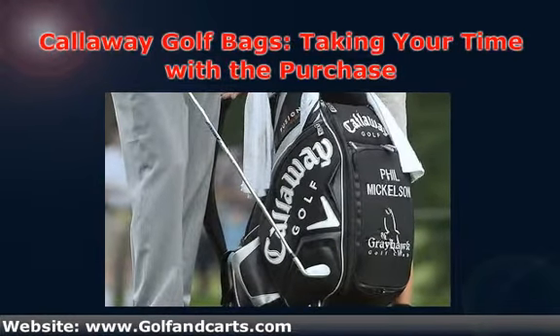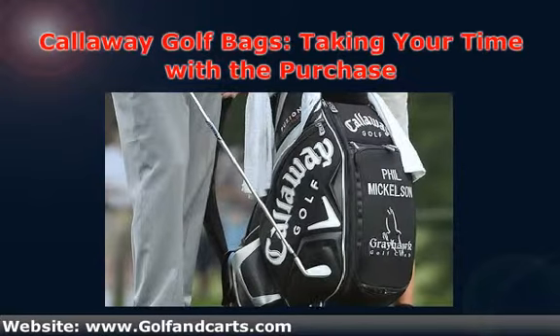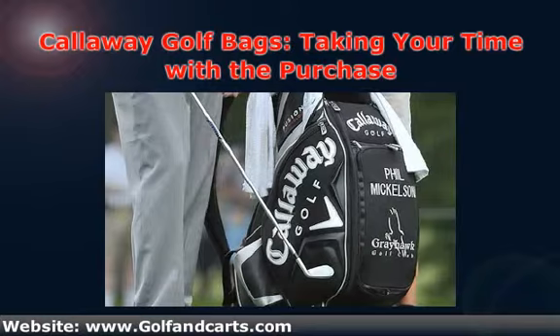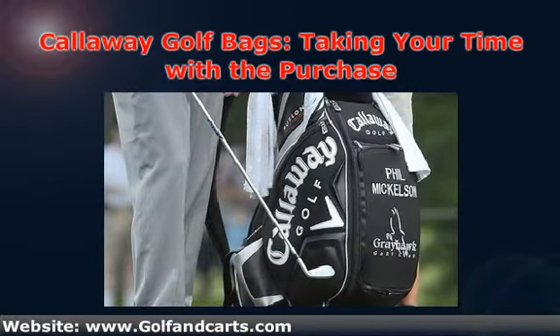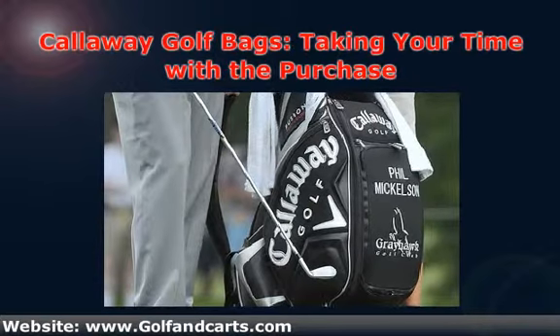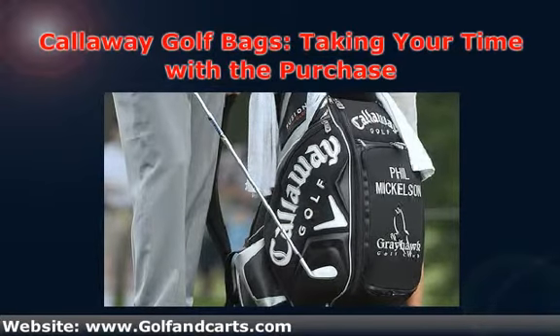Instead of picking up just any bag, you should definitely put some time into seeing what options are available. This will ensure that you will be spending your money on a quality product. A lot of people look into Callaway golf bags because they are designed with high-quality materials and are comfortable to hold while walking across the course.